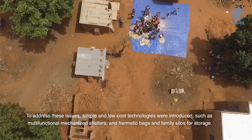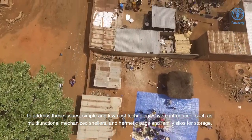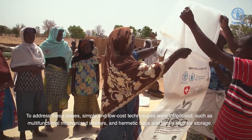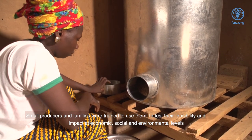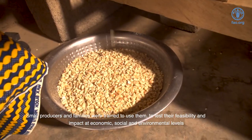To address these issues, simple and low-cost technologies were introduced, such as multifunctional mechanized cellars, hermetic bags and family silos for storage. Small producers and families were trained to use them, to test their feasibility and impact at economic, social and environmental levels.